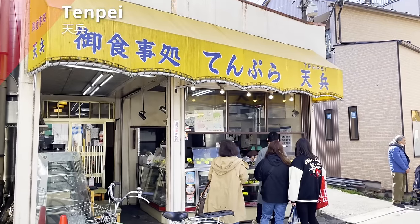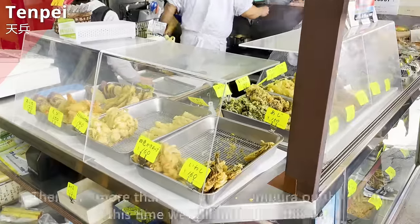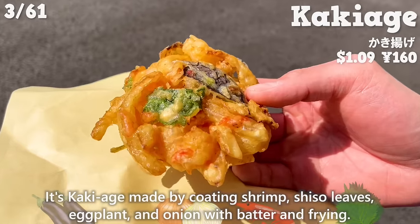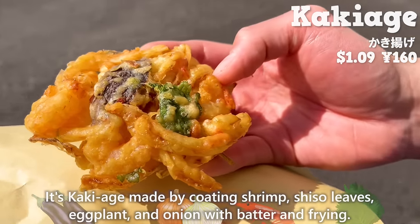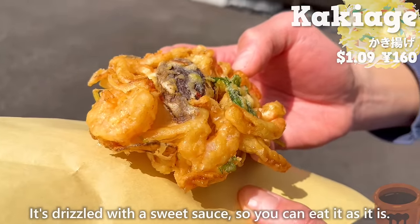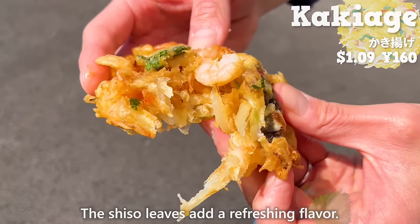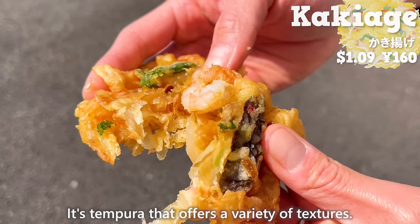Next, we will introduce Tenpei, a tempura specialty store with more than 20 kinds of tempura on the menu. This time, we'll have kakiage — made by coating shrimp, shiso leaves, eggplant, and onion with batter and frying. It's drizzled with a sweet sauce, so you can eat it as is. The crispy texture is great! You can taste the sweetness of the shrimp and onion, and the shiso leaves add a refreshing flavor.